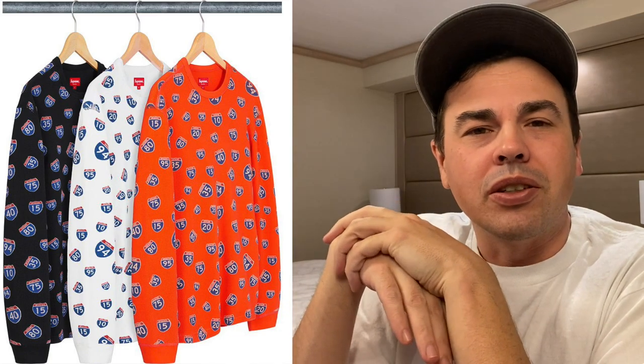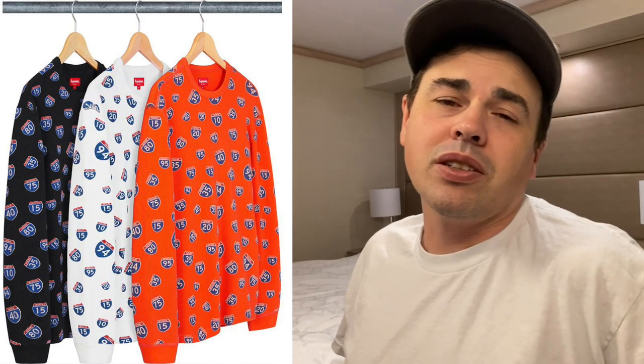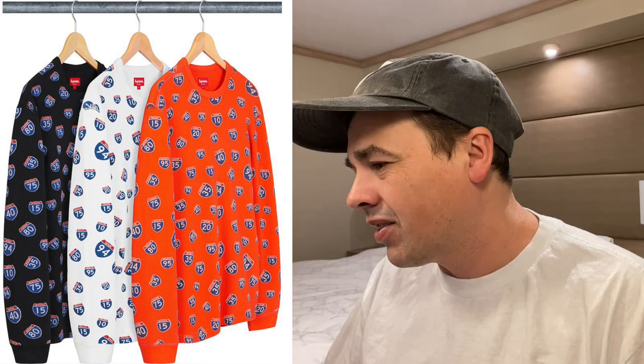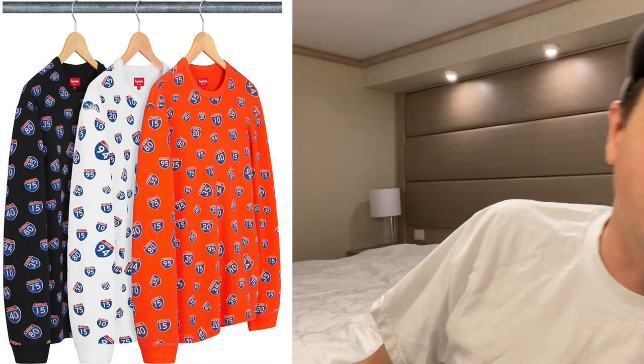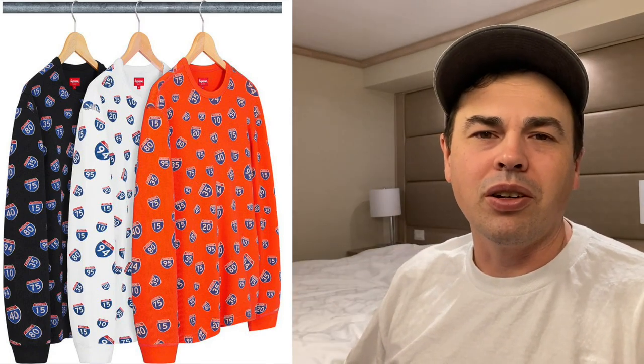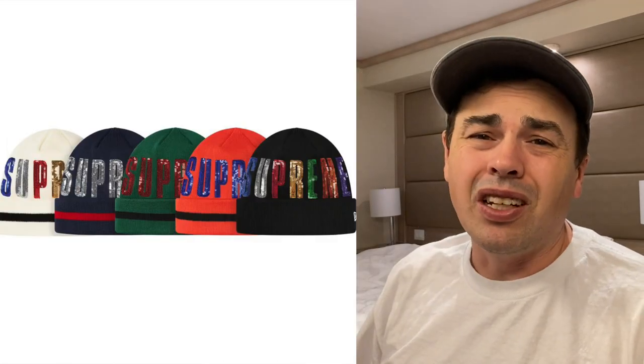Sometimes they make things that you just don't understand. I'm not sure what the significance of all of them are — some of them are real. The '94 is obviously for the date when they first opened. It's a thermal, basically a little bit more expensive than a premium tee at ninety-eight dollars. You can let that one go. New Era sequin beanie — when I saw the name I was kind of interested.